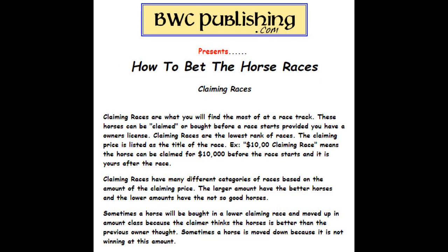Claiming races are what you'll find at most of the racetracks. These horses can be claimed or bought before the race starts, provided you have an owner's license. Claiming races are usually the lowest rank of horses. The claiming price is listed in the title of the race — for example, a $10,000 claiming race means the horse can be claimed for $10,000 before the race starts, and it's yours after the race is over. Claiming races have many different categories based on the amount of the claiming price: the larger the amount, the better the horses, and the lower the amount, the not-so-good horses. Sometimes a horse can be bought in a lower claiming race and moved up to the next higher claiming race if the owner thinks it's better than the rest, and sometimes they'll move them down if they're not doing very well.